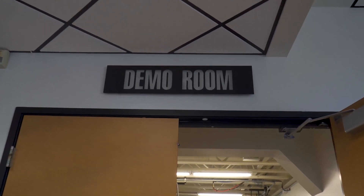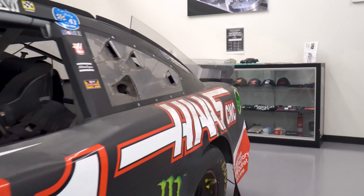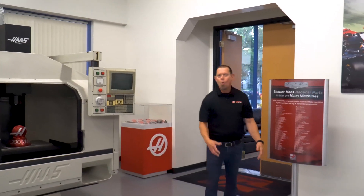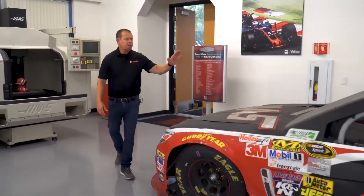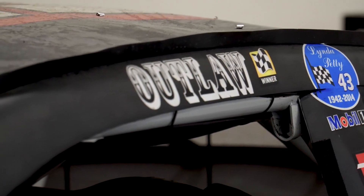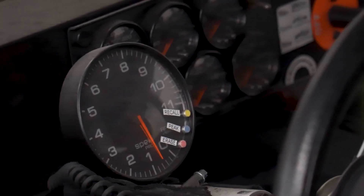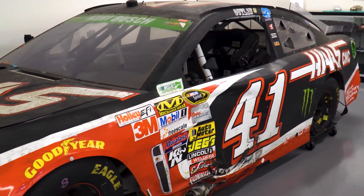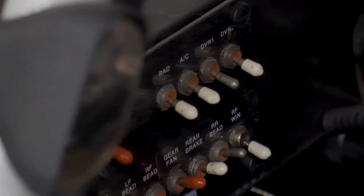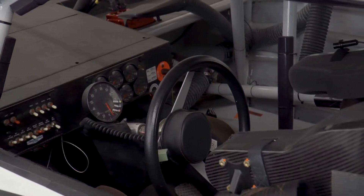The first thing as you walk through the doors, you can't help but notice a car. So why do we have a race car in the demo room? This is the car driven by Kurt Busch in March of 2014, and it was his first win as a member of Stewart Haas Racing. This car is in the exact same condition as it was when it came out of Victory Lane — covered in beer, champagne, Gatorade, you name it. Pretty cool accomplishment, and we haven't even touched it. We literally rolled it right in here.